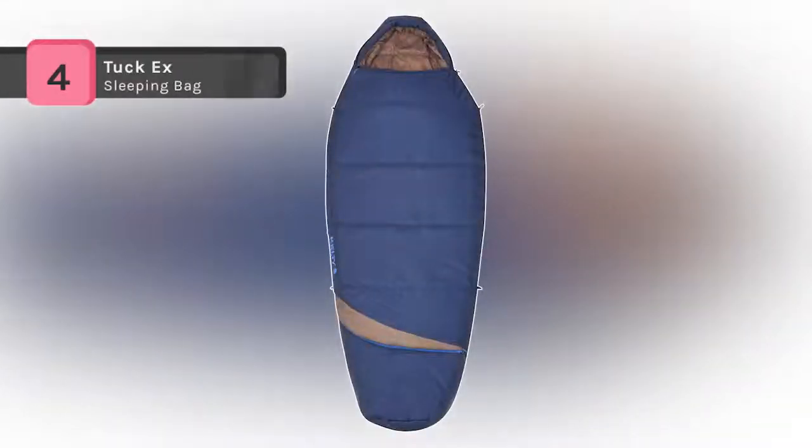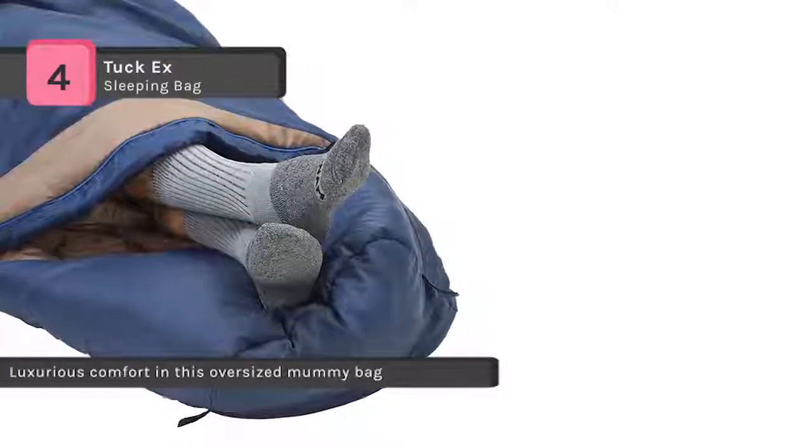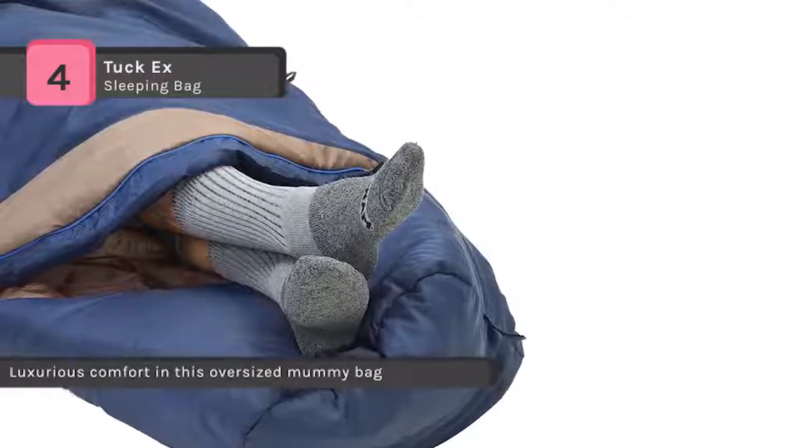The Tuck X sleeping bag comes with ThermaPro insulation that provides the perfect blend of warmth and superior packability, so you can stay warm in chilly conditions without being burdened by a huge bag. The comfort Tuck zipper system allows you to poke out your feet from the bottom of the bag for cooling comfort.